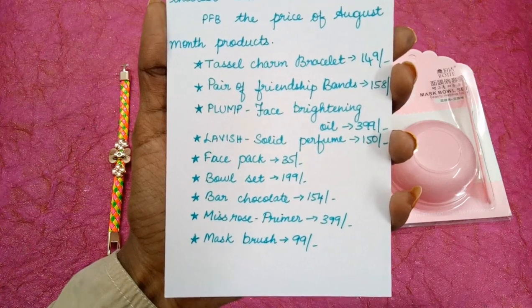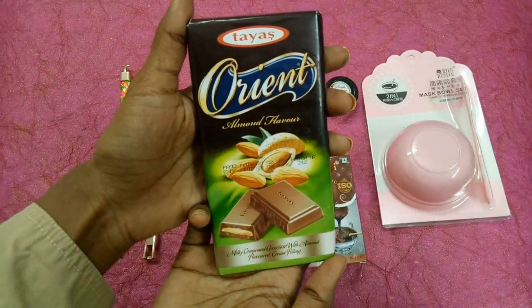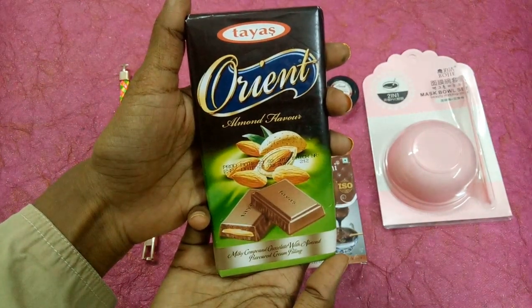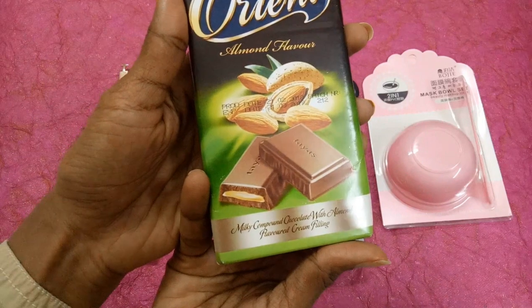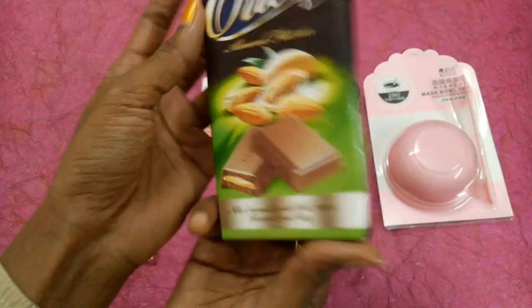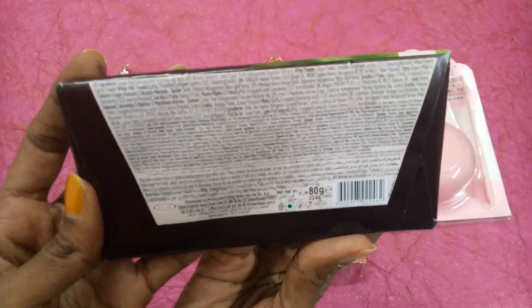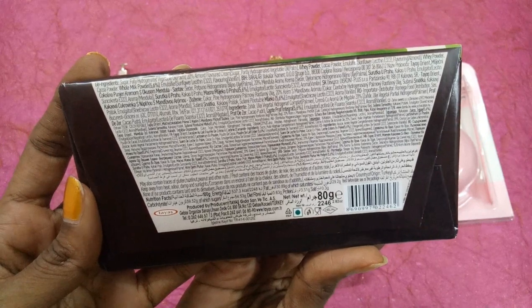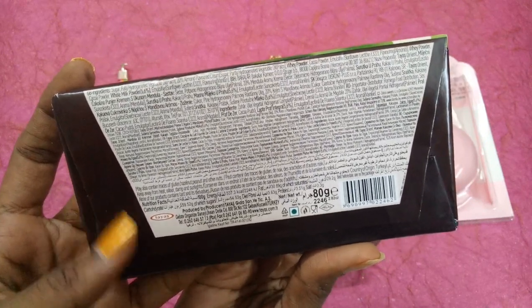The next one is a bar of chocolate priced at 154 rupees. This is the bar chocolate we have received which reads Orient Dias Orient almond flavor. It reads milky compound chocolate with almond flavored cream filling. Everything is written in English as well as other languages. It is 80 grams of chocolate — and I love chocolates.